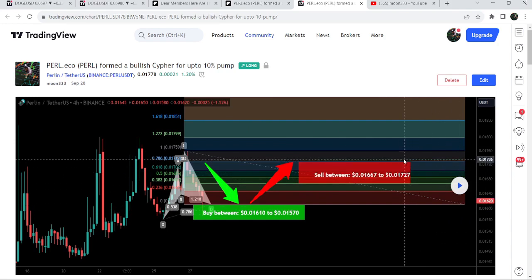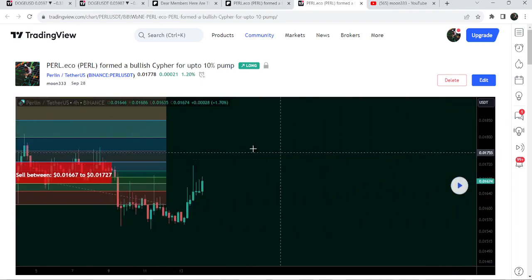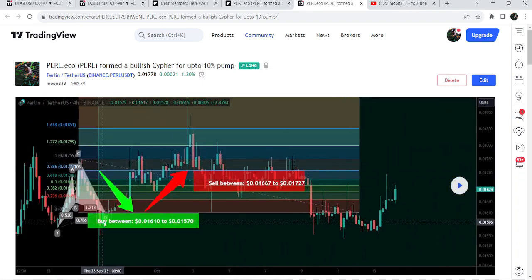In order to use this option you need to have at least a free account on TradingView. If you don't have one, you can create one using the link I shared in the video description. After clicking play, you can see it is showing us how the price moved up from the buying zone and rallied beyond the sell targets. I shared this idea on the 28th of September 2023 with my members.